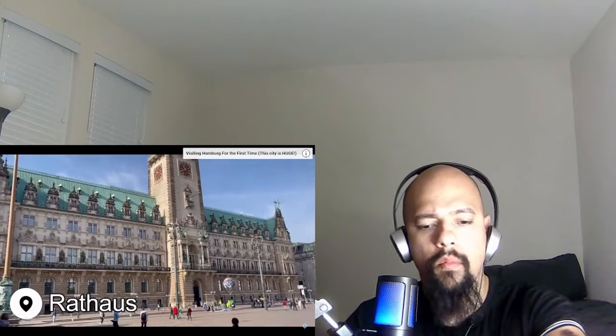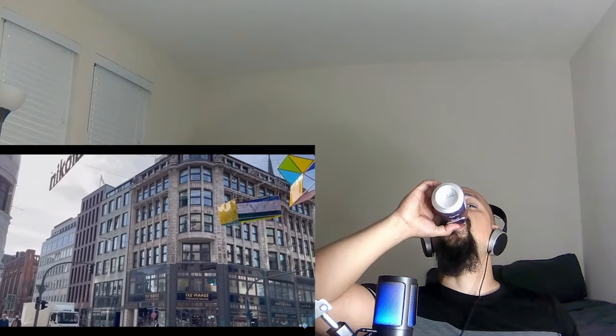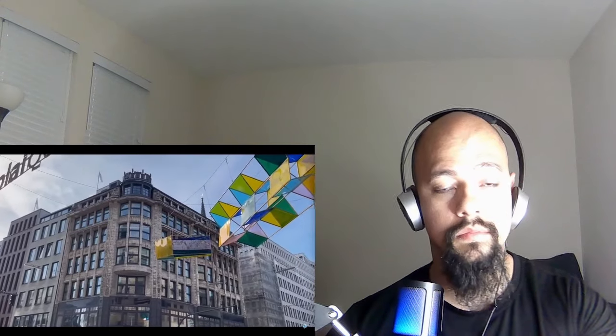The Rathaus, or town hall building of Hamburg, is the seat of the government of Hamburg as well as the seat of one of Germany's 16 state parliaments. Construction on this building began in 1886 and was completed in 1897. It's one of the few completely preserved buildings of this time period that remains in Hamburg. What happened with the other ones — got destroyed?